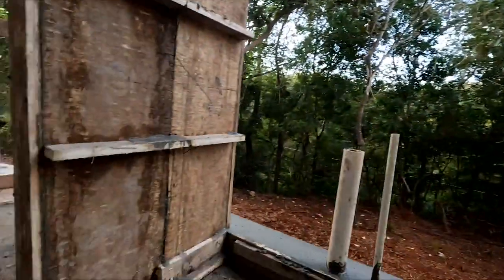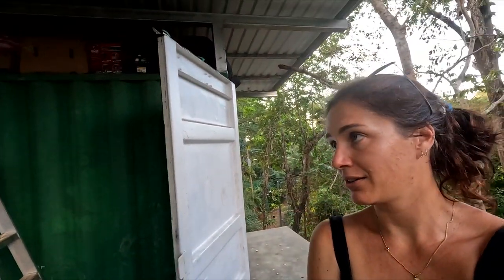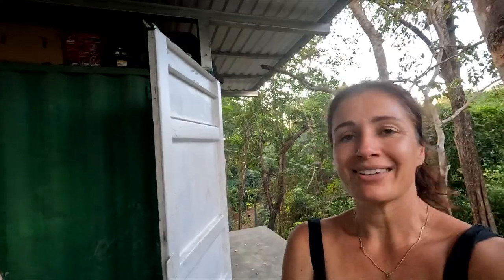I wasn't expecting them to do that — I thought they would just drill a hole and close it with the wall, but obviously you need to hold the plumbing in some way. I'm not sure if that's the normal way to do it. We've also created little steps so that the water doesn't flow out of the shower. Here's the plan — I feel like I haven't really spoken to you much about it, it's just been go go go, but yeah, we're getting there slowly.